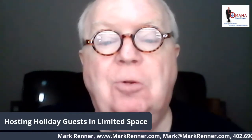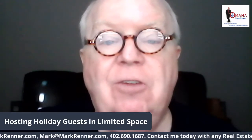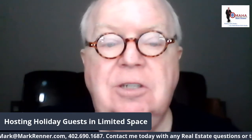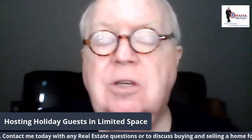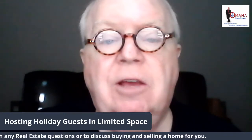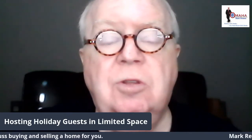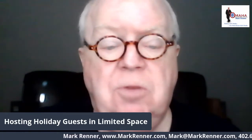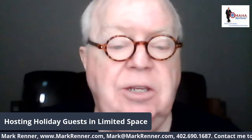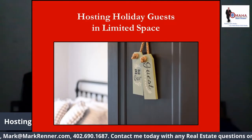Hi, I'm Mark Renner from Berkshire Hathaway Ambassador Real Estate. I'm known as Mr. Omaha and I've been voted the outstanding agent in Omaha twice. This holiday season they say don't travel, don't have guests, but I know many of you are going to have guests — family members you've always spent Christmas with, some kids, some grandkids that you're missing and want to see. So be sure to do this in a safe manner, but let's talk about hosting holiday guests in limited space today.